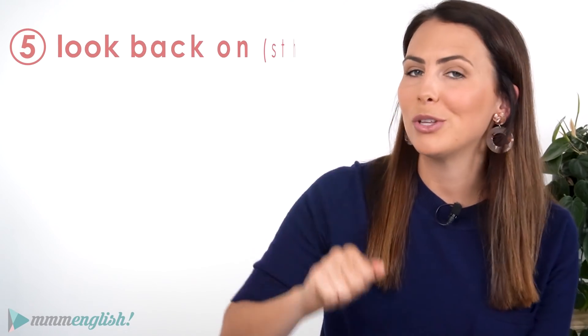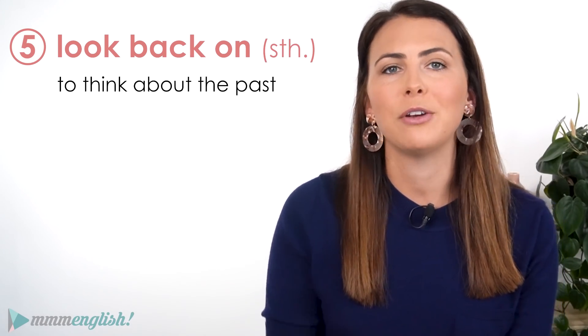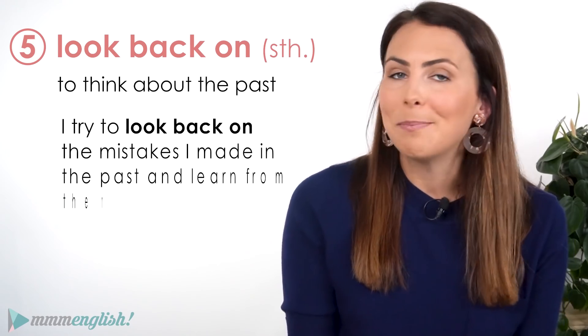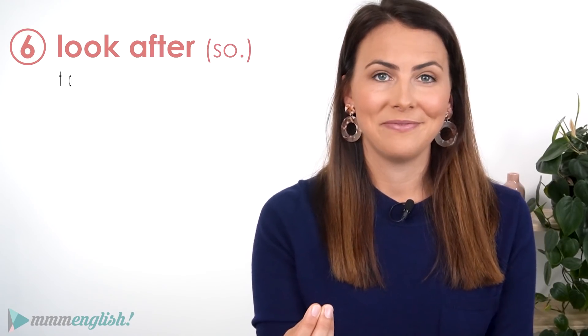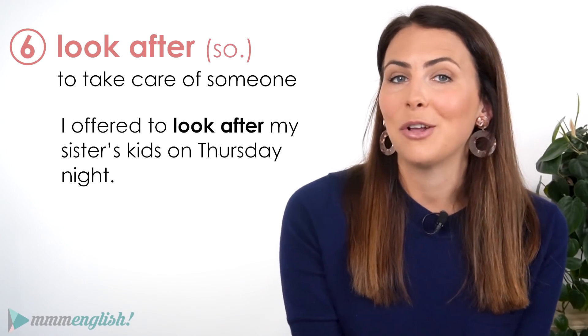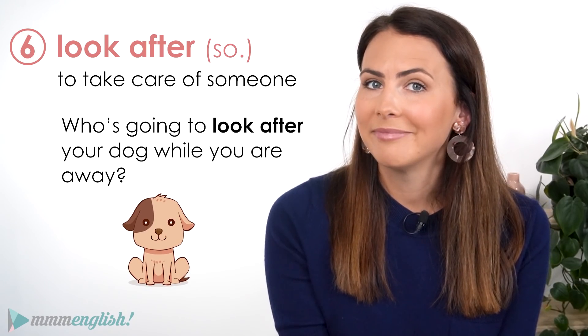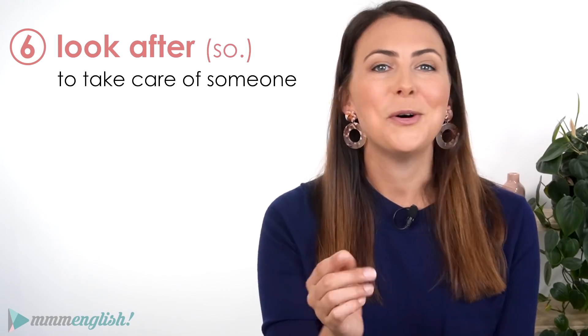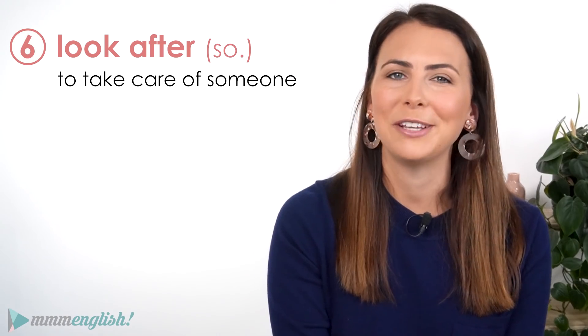When we think about or talk about the past, we can use look back on something — an event, a time, or an experience in the past. I try to look back on the mistakes I made in the past and learn from them. We look after people — we take care of them. I offered to look after my sister's kids on Thursday night. Who's going to look after your dog while you're away?